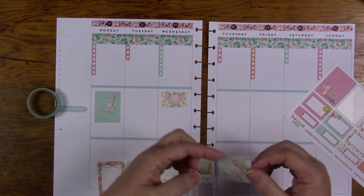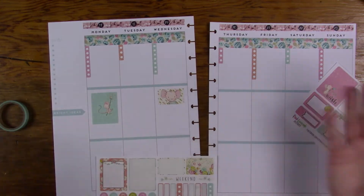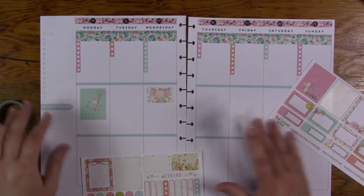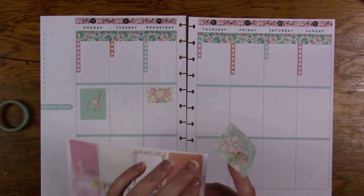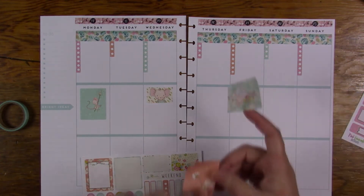I think that's adorable. There's another fruit fly — they're all over the place. I don't understand why they attacked my home. It's that time of year, I guess.